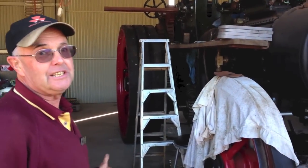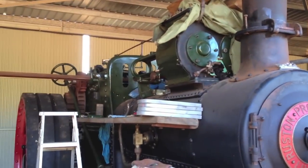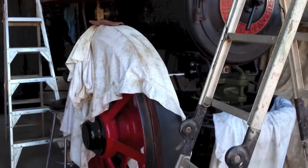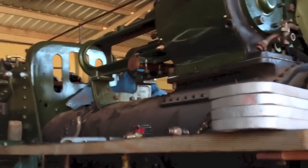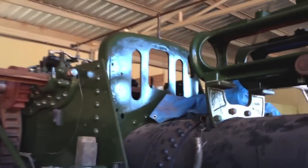It's a Ruston Proctor traction engine, originally made in England around 1916, and it was imported into Australia by H.V. Mackay — the Mackay harvester people. They were agents for Ruston Proctor, and it worked around Victoria for a fair while. I don't know the actual history, but after Mackay sold it, it's thought that they used it as a demonstrator model for a few years.